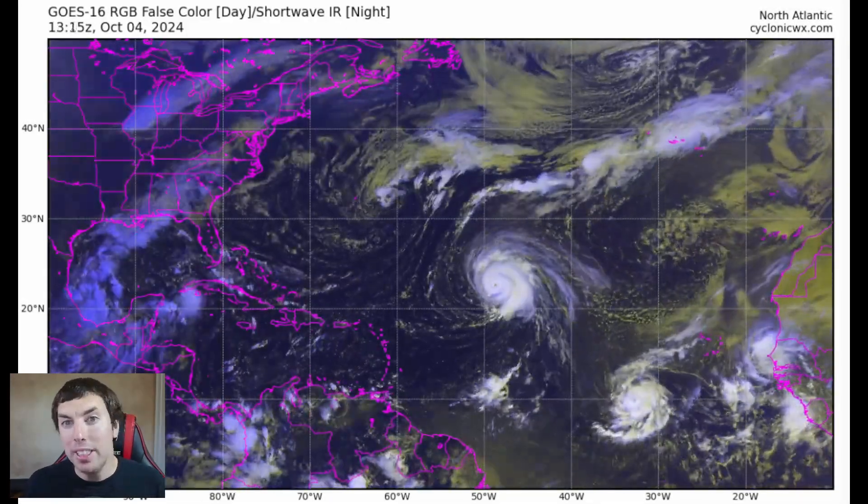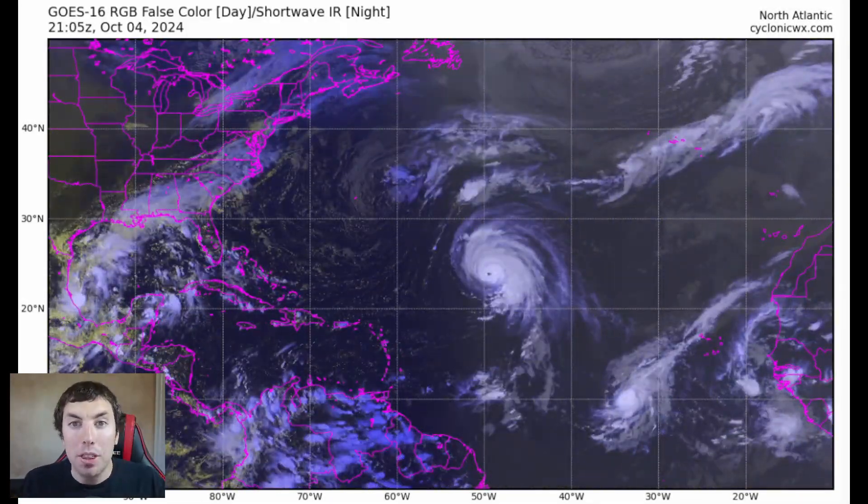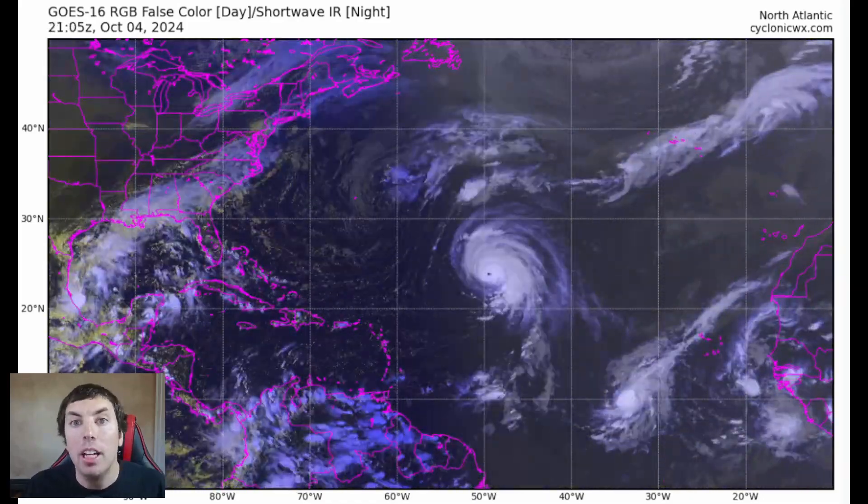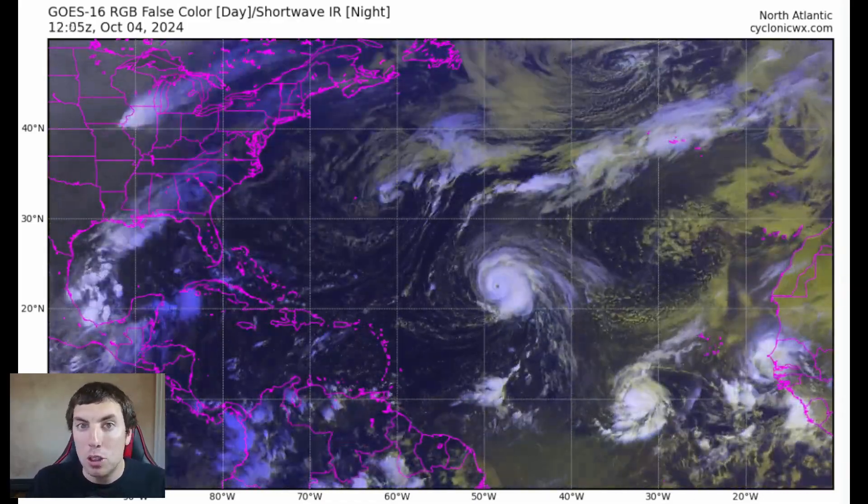Good afternoon everybody, it's David Schlotthauer here back with another detailed tropical weather outlook and discussion for Friday, October the 4th, 2024.